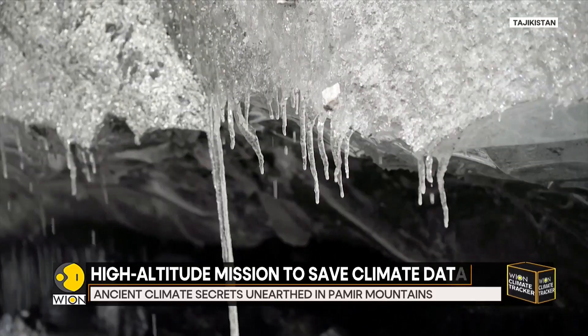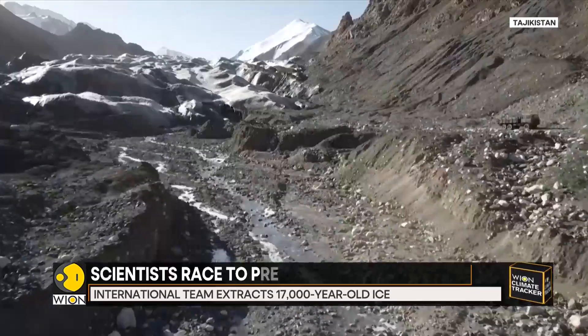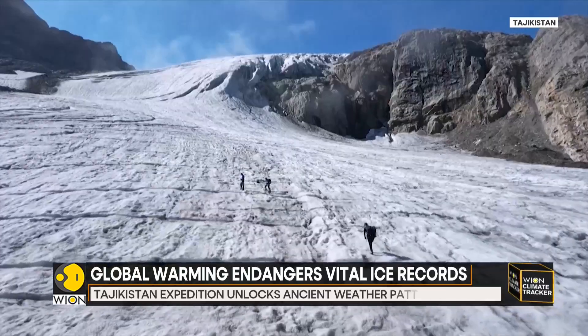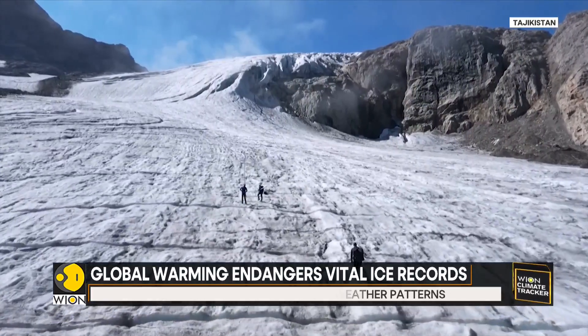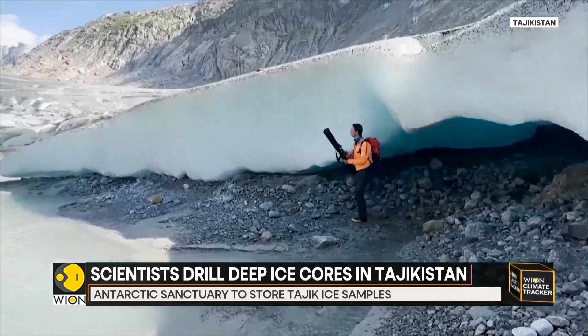But this critical data is under threat. With global warming accelerating, even the world's highest glaciers are beginning to melt, and when they do, they lose the precise signals scientists depend on. Professor Thomas Stocker of the Ice Memory Foundation warns that melting is now contaminating the upper layers of glacier ice. Once meltwater seeps into compacted snow, the climate record becomes unreadable.